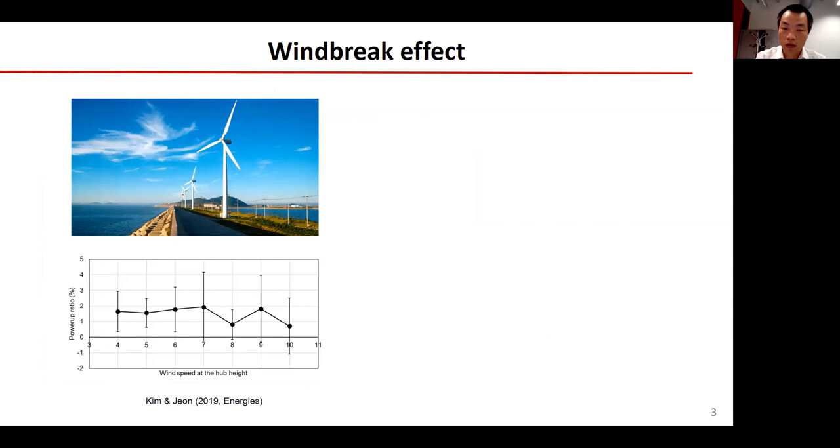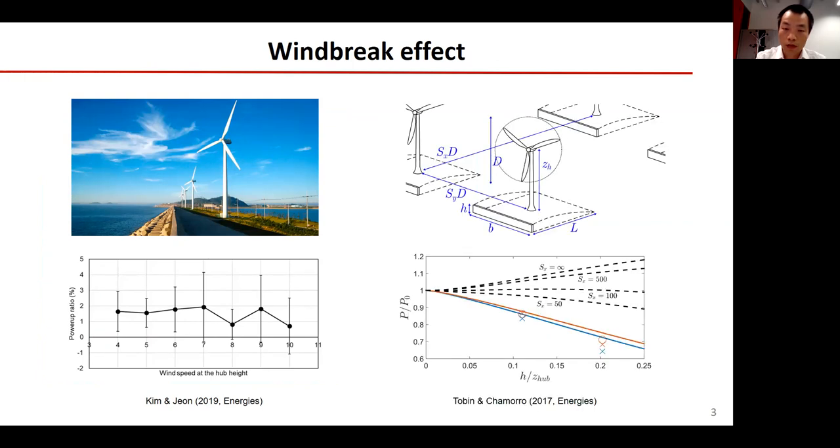This figure shows a wind farm constructed along a seawall. As the flow speeds up over the seawall, turbine power output is increased about 1.5%. Our group studied the windbreak effects on a single turbine and very large wind farms. The dashed line indicates that windbreaks can increase the power output of a single turbine. The solid line indicates that windbreaks are not beneficial for very large wind farms.